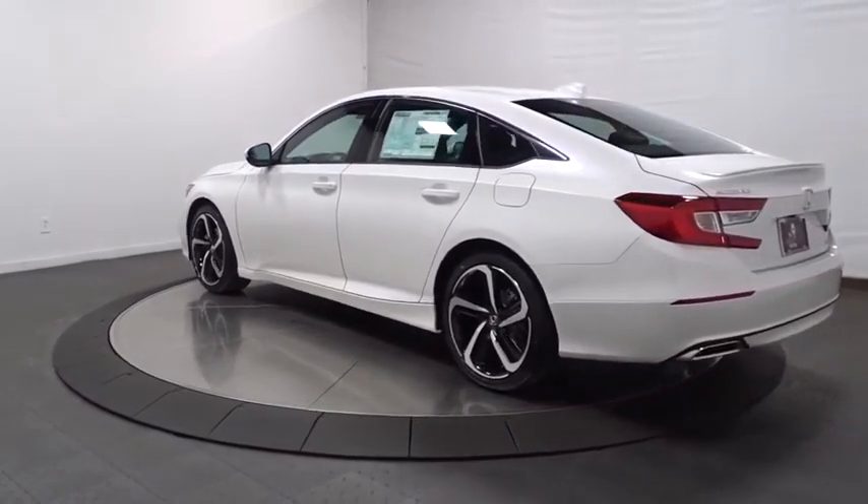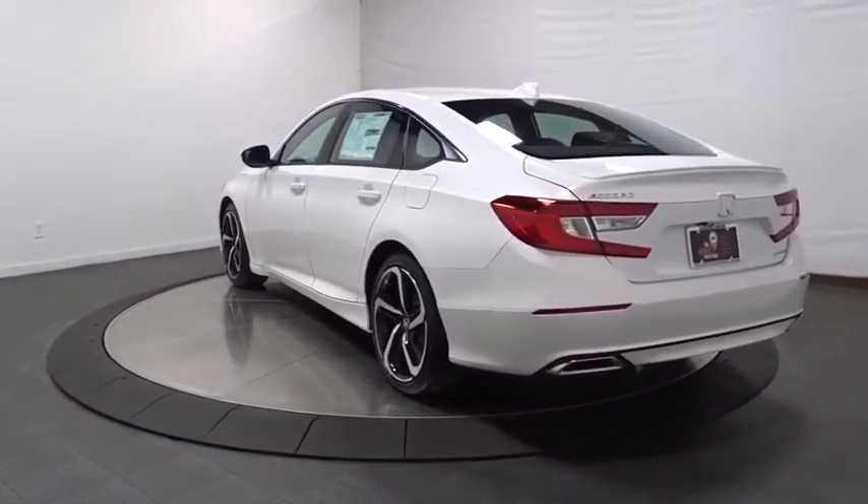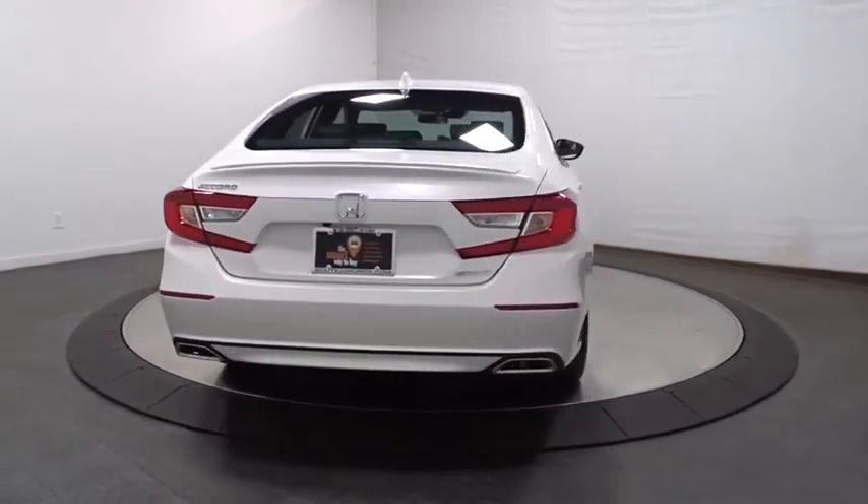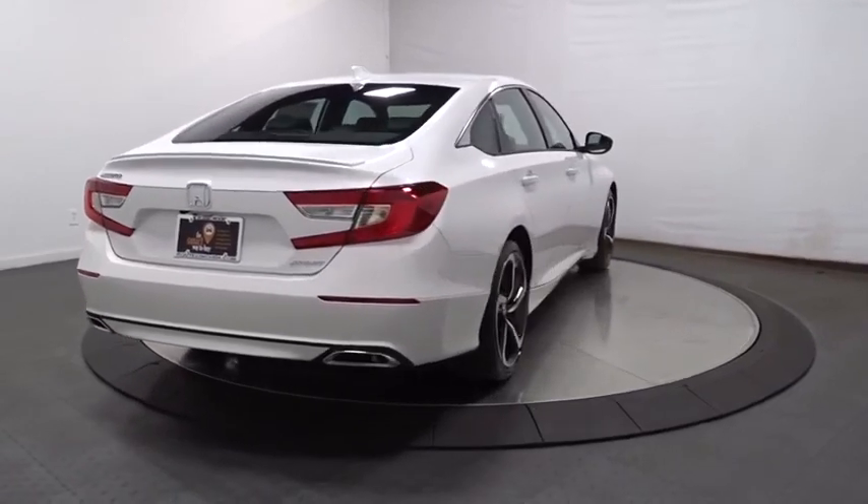Backup camera, keyless entry, leather-wrapped steering wheel, Bluetooth, front-wheel drive, fog lights, trip computer, day and night rear-view mirror, outside temperature gauge.